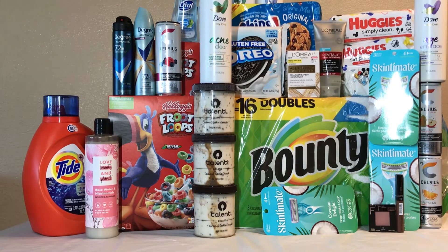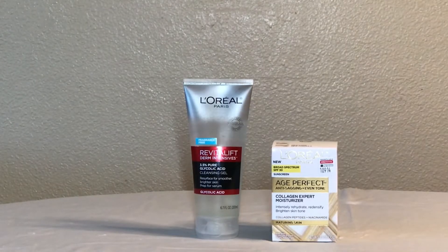All these items you're looking at right here came up to $224, but I was able to get them for free and made $8.96 as a money maker after I submitted my receipt to Ibotta and Fetch Rewards. Let me show you guys how I did it.